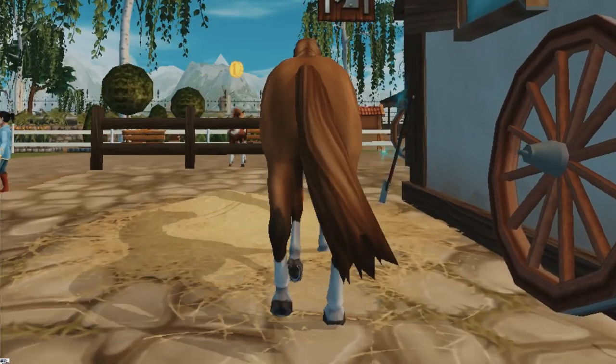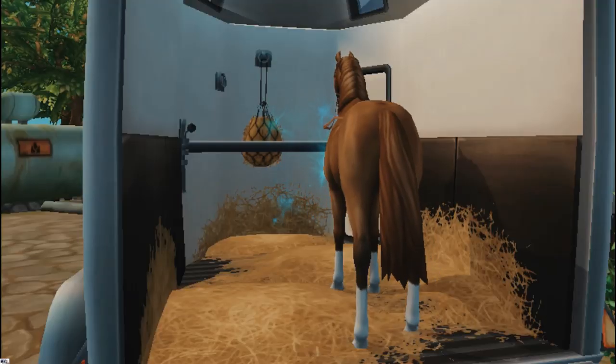I also got a new trailer recently, which is super exciting — it's taken a little while to get all the horses accustomed to it. Nonetheless, we're on our way!